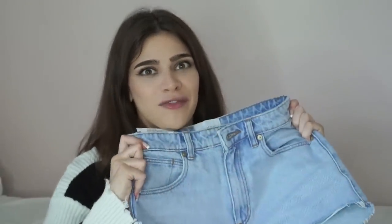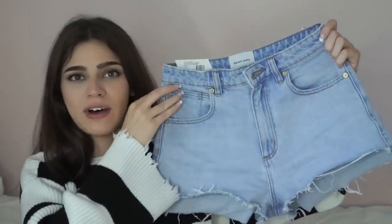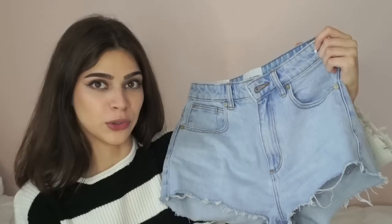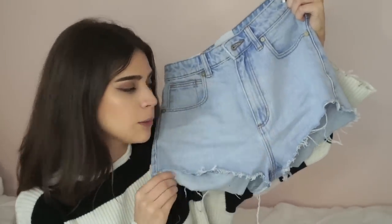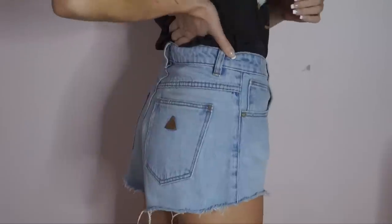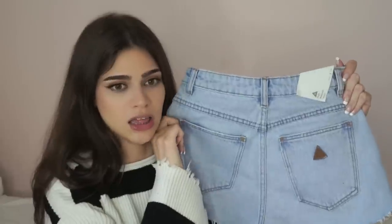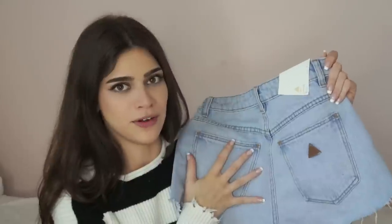Next I got some shorts — these are from the brand Brand Jeans. I love these, they look like vintage Levi's and that's why I picked them up. They're really nice light blue and look vintage — a little bit distressed at the bottom. On the back there's a little brand logo, and I just think these are the cutest shorts ever. These are probably one of my favorite things out of the entire haul.